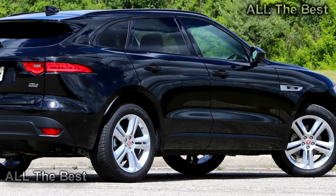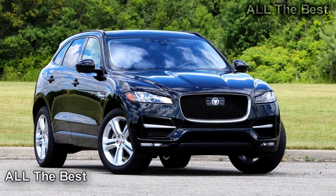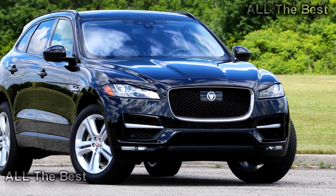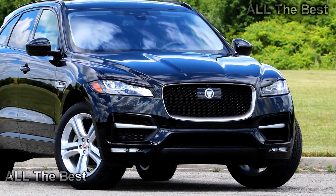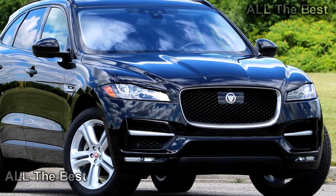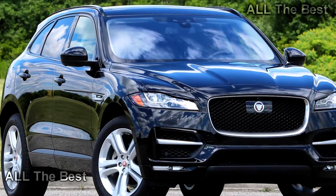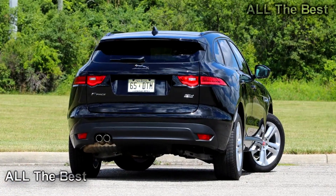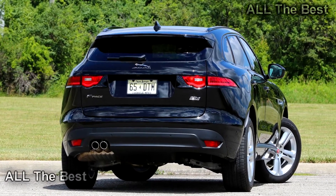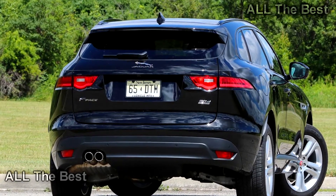Most of what makes the F-Pace so likable remains, and you'll save money at the fuel pump, but know that this isn't the quickest-paced F-Pace you can buy. Dive into a turn, steer sharply, brake late — the F-Pace forgives and even encourages this behavior. With lots of aluminum in its makeup and an expensive double wishbone front and multi-link rear suspension, this is a crossover that truly does drive smaller than it is.